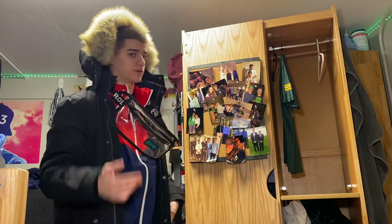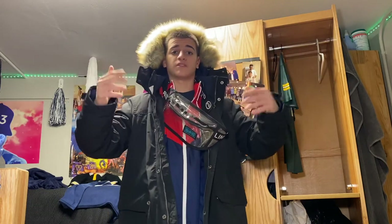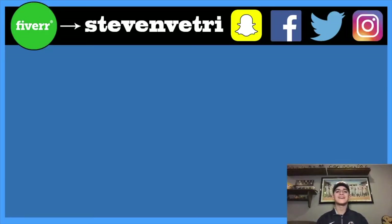Kind of looking like a rapper right now. Alright, well that's my college closet tour. I've got my stuff on the side, but you saw that in the other video. Make sure you subscribe, drop a like, drop a comment — say anything, say what's up. I'm Steven Vetri, peace out. Just reminding you to hit the subscribe button and go check out some of my other videos.